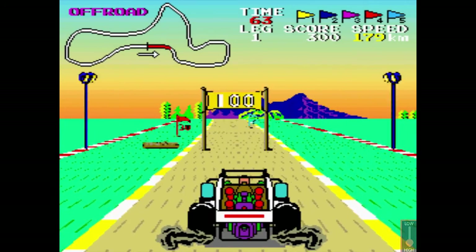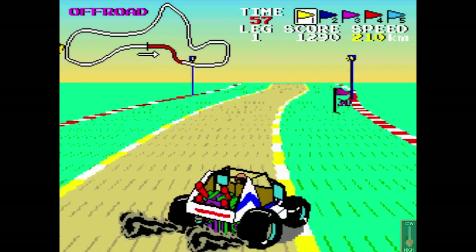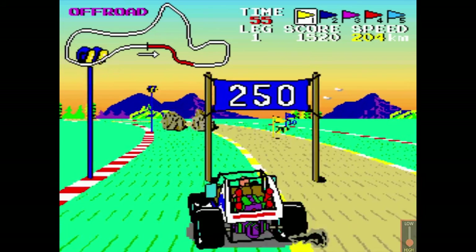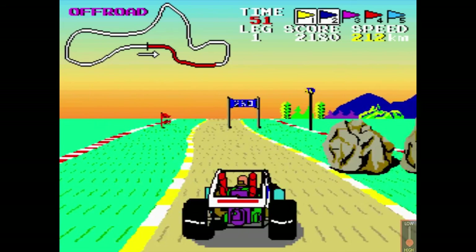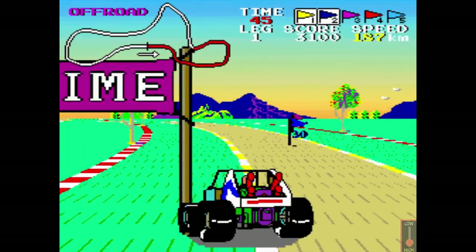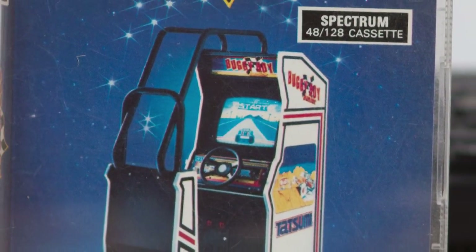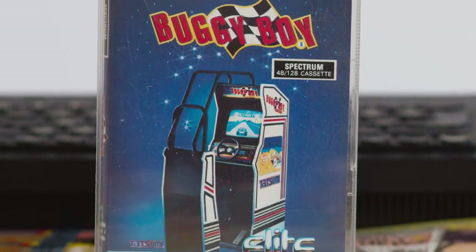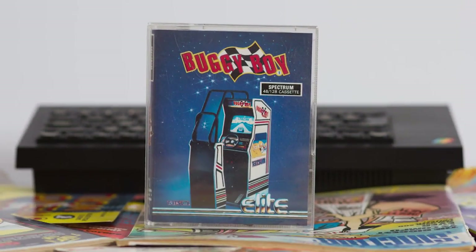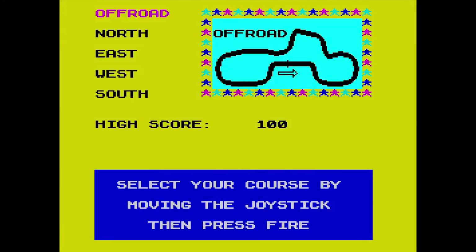Buggy Boy was an arcade racing game released in 1985 by Tatsumi. The game was simple enough: drive around several different courses in the shortest possible time, avoiding collisions, collecting points and extra time, and jumping over obstacles and other buggies. The game was converted to most home formats with different degrees of success. So, how would the Spectrum version compare? Without the dedicated 3D hardware of the arcade, this version wasn't too bad. Released in 1988 by Elite Systems, in both 48k and 128k flavours, the 128k version has nice music and better sounds, but the gameplay on both machines is the same.